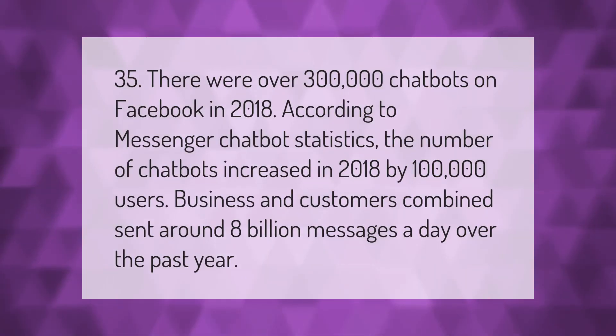There were over 300,000 chatbots on Facebook in 2018. According to messenger chatbot statistics, the number of chatbots increased in 2018 by 100%. 300,000 users, businesses, and customers combined sent around 8 billion messages a day over the past year.